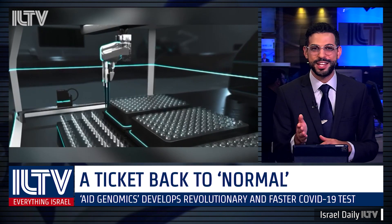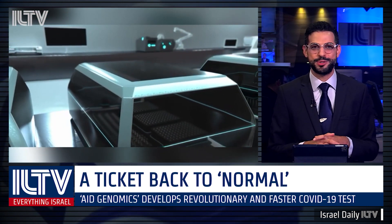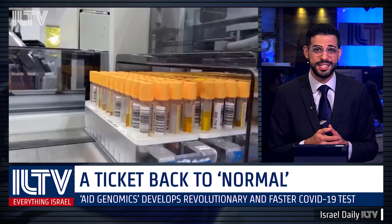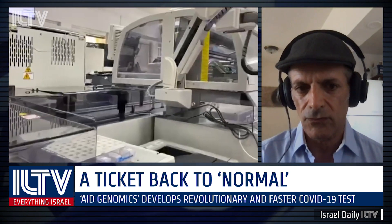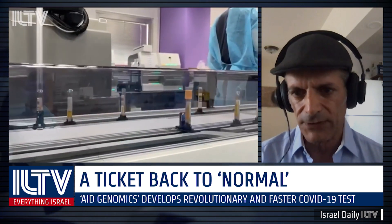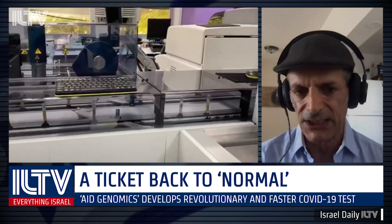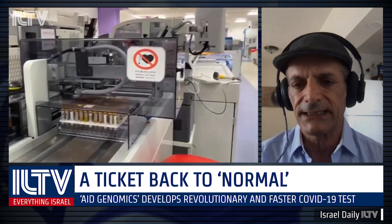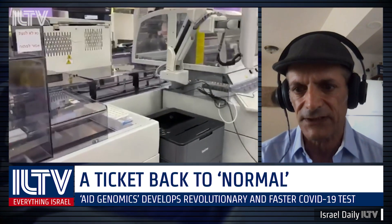I understand that you've actually already been collaborating regularly with the Israeli health ministry, providing thousands of tests and accessories for COVID-19. What can you tell us about this partnership? We are in a joint venture with BGI, which is a Chinese company of next generation sequencing, and they were the ones who identified the COVID-19 genome and offered the first kit.